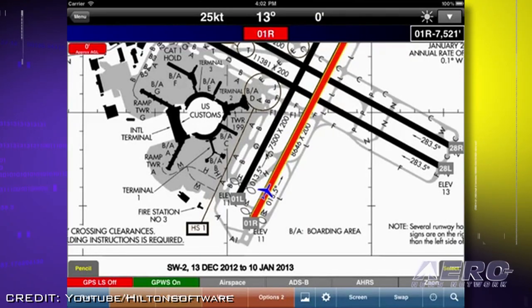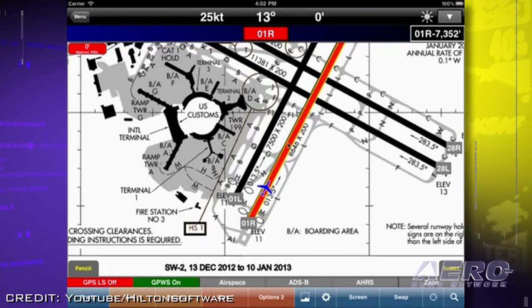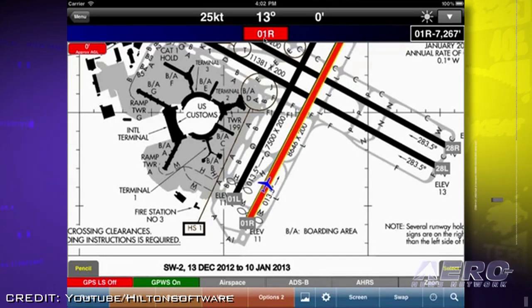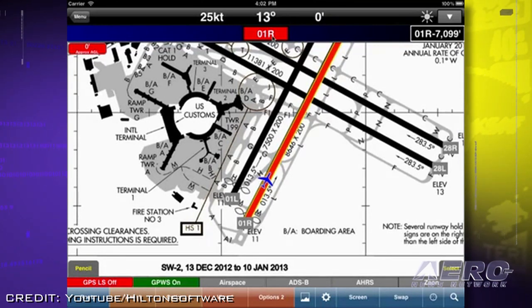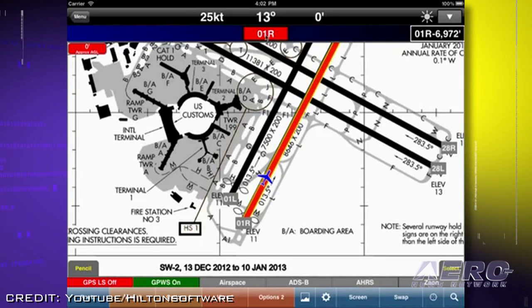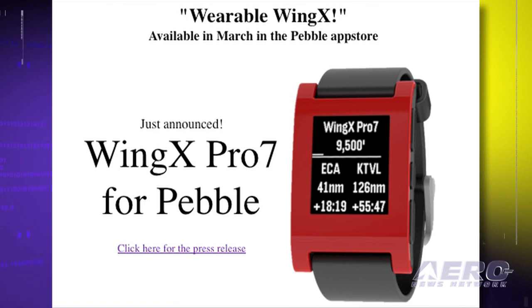Dr. Goldstein, founder of Hilton Software, said: 'For decades, designers have studied ways of alerting pilots. I believe that wearable devices provide a paradigm shift that may help us make measurable headway in reducing accident rates.' Wing X Pro 7 for Pebble runs on Pebble and Pebble Steel and will be available in the Pebble App Store later this month.